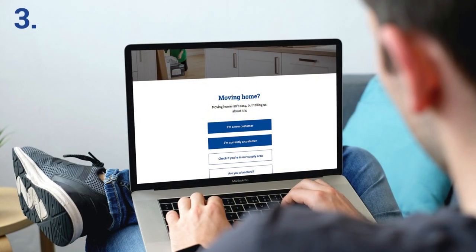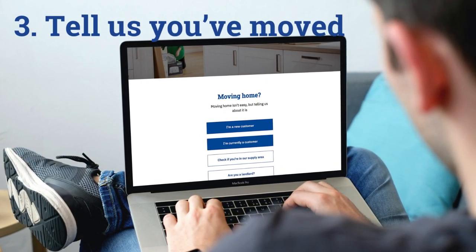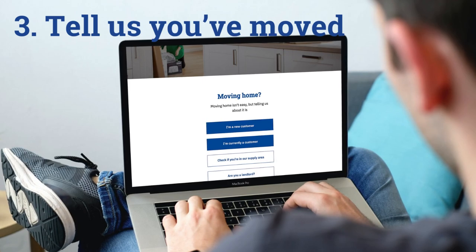If you haven't already, tell us you've moved. It's quick and easy to do online at nwl.co.uk/moving.